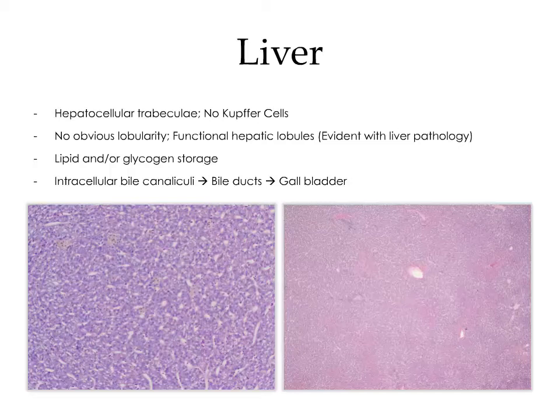The liver is similar to what you would expect in higher vertebrates, where hepatocytes are arranged into trabeculae separated by sinusoids. However, unlike higher vertebrates, the sinusoids of fish are not lined by Kupffer cells, and there's no obvious lobularity — although functional hepatic lobules become evident when there is liver pathology. In the image on the bottom right, hypereosinophilic bands represent areas of hepatic necrosis, likely the result of hypoxic injury. The hepatocytes are involved in lipid and glycogen storage, and sharks tend to store an abundance of lipid within their hepatocytes. Within the hepatic trabeculae, there are also intracellular bile canaliculi, which lead into bile ducts and carry bile into the gallbladder for storage.